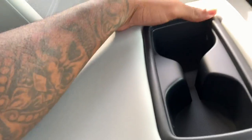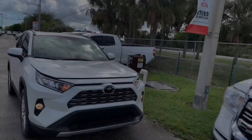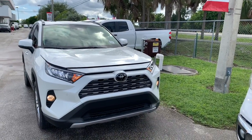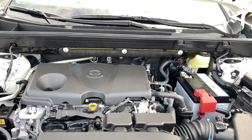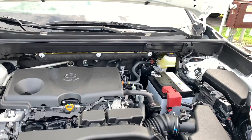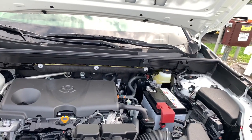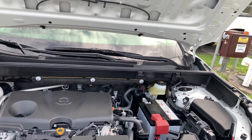With the rear armrest down, you get two cup holders with a nice armrest area. Power and specs for the 2019 Toyota RAV4 Limited All-Wheel Drive: a 2.5-liter four-cylinder with an 8-speed automatic transmission, making 203 horsepower and 184 lb-ft of torque. Fuel economy is 25 city and 33 highway. As equipped, it weighs 3,370 pounds.